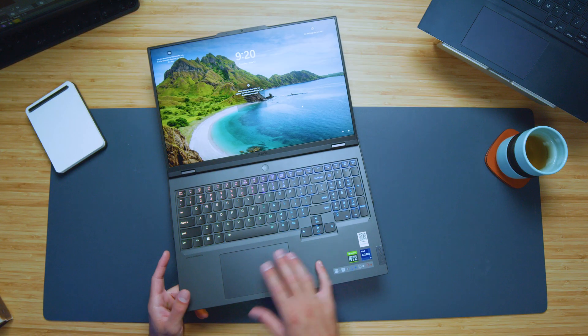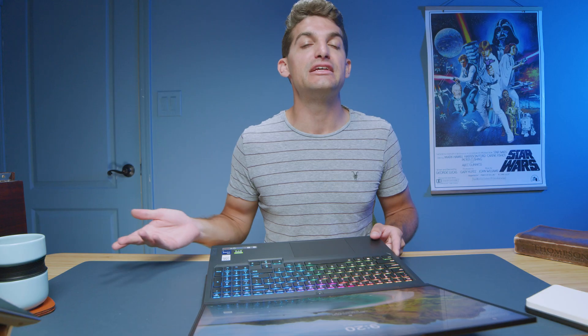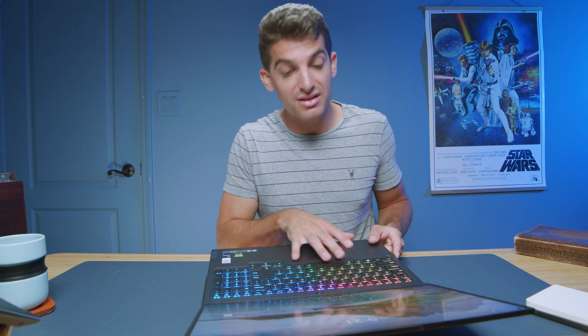One area I'll continue to complain about is the small trackpad when there's more space available for a larger one. Please, one day, Lenovo, make a Legion with a larger trackpad — it would make me happy and probably a lot of other creators. I know gamers really don't care because they use a mouse, but if you're on the go with this laptop, having a larger trackpad would be nice to function around a little bit easier. They haven't changed it, but it's still a great laptop — it's just one of those things that always is a burn in my saddle.